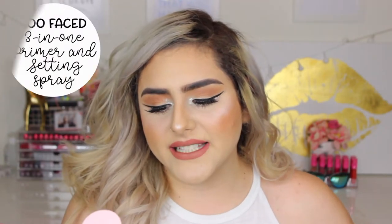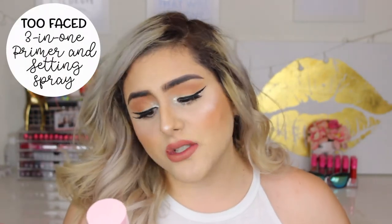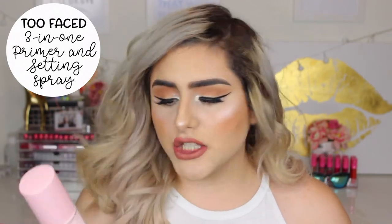I'm going to start with my Too Faced Hangover 3-in-1 Replenishing Primer and Setting Spray. This has coconut water, probiotic-based ingredients, and skin revivers. I have been loving this to prep and also set my face. I do have oily skin and I have a problem with foundations just disappearing from my face because I get so oily. This helps my foundation stay on for the whole day. This is actually the second bottle — I had to go buy this one because I couldn't do my makeup without it.